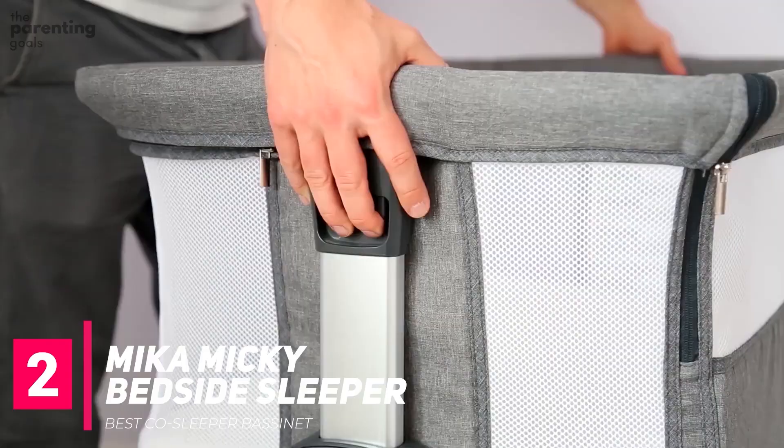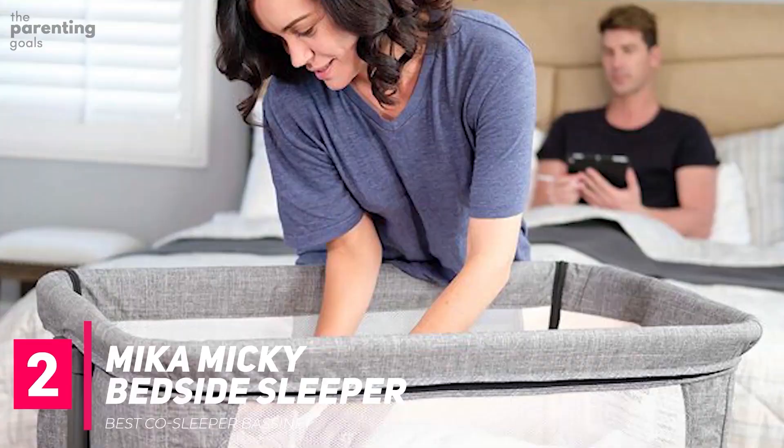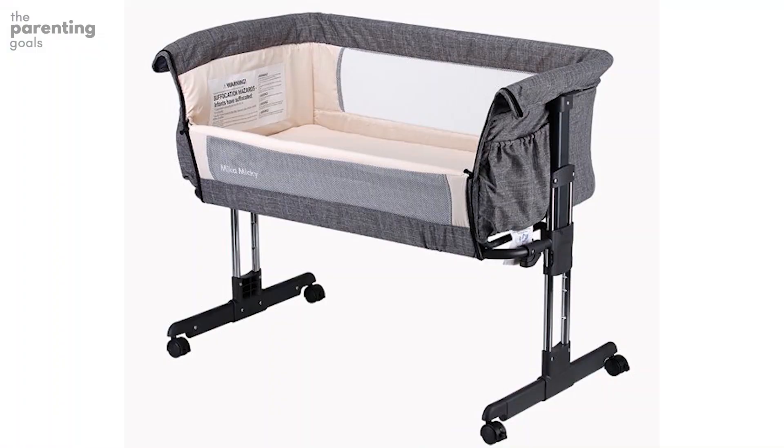You can adjust this bassinet into seven heights and each side features breathable mesh. The rolling casters make it easy to move this bassinet between rooms in your home and the gray exterior is neutral, making it ideal for a range of home decor styles.